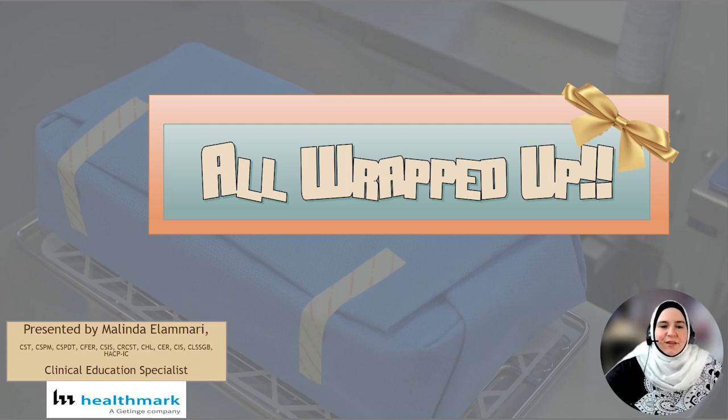Today we get to talk about one of my favorite subjects: packaging. And today we're talking about wraps. Let's get wrapping.